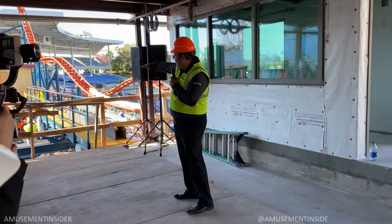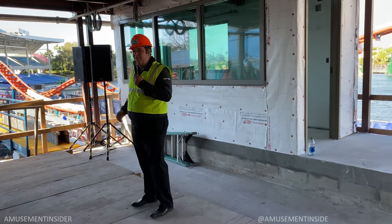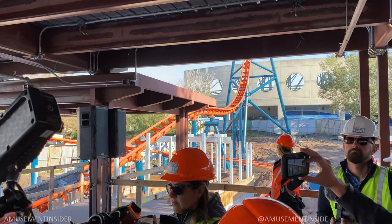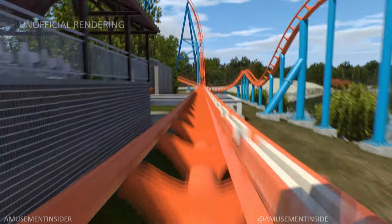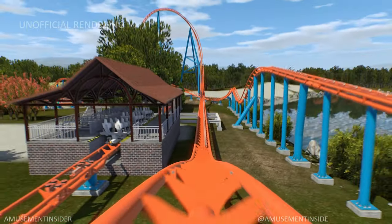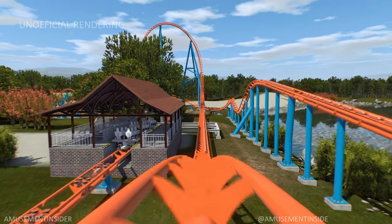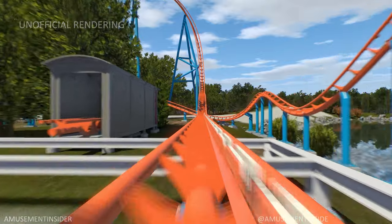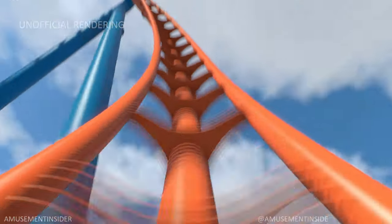Once your train pulls out and you roll onto the launch track, you'll start with a backwards launch heading up the beyond vertical reverse spike. That reverse spike is tilted at 100 degrees — beyond vertical — and that's the steepest drop on any coaster in Florida. There are four launches total, so you'll go backwards, forwards, backwards, and forwards again, hitting 52 miles an hour.